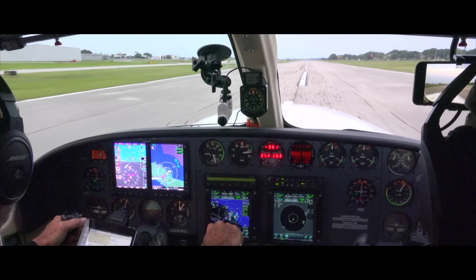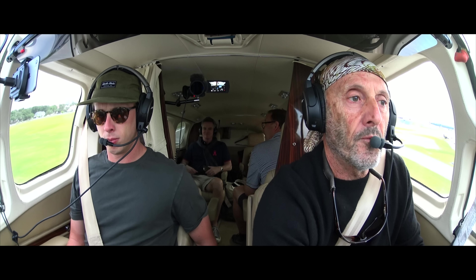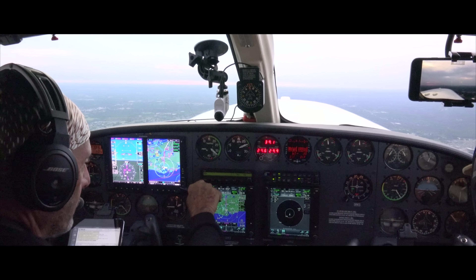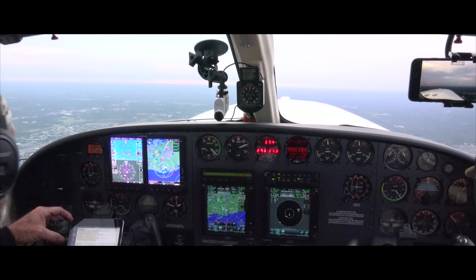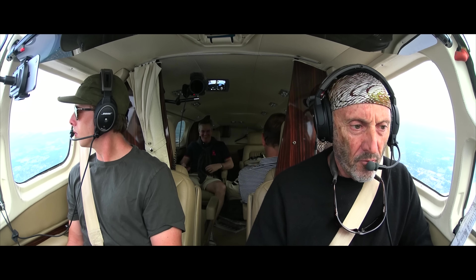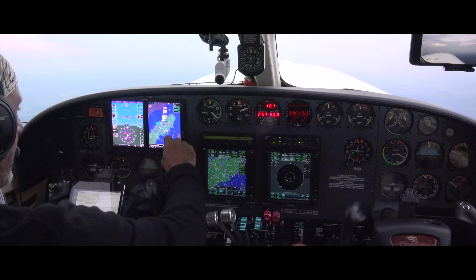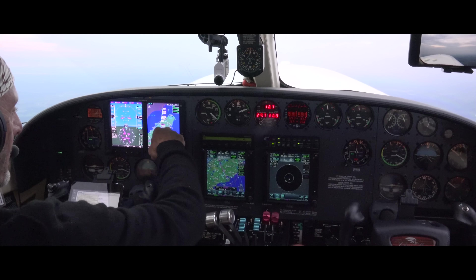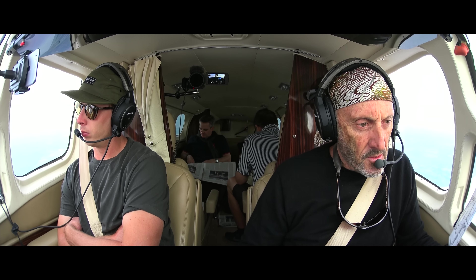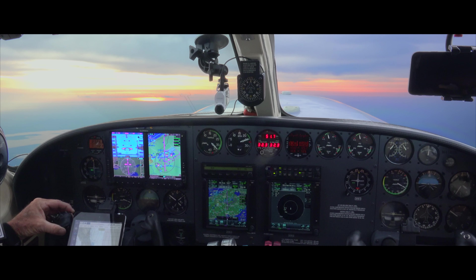Speed is alive. We're going to be flying at 19,000 feet, flight level 190. The flight plan takes us to the east coast and then out of the Miami area — they don't like us flying around there. Miami Center, Chancellor 414 X-ray X-ray, good morning, out of 13,600 for flight level 190.